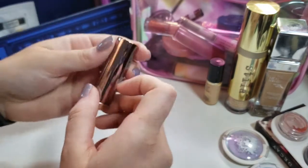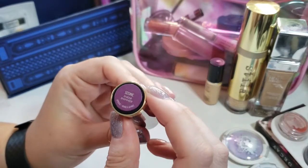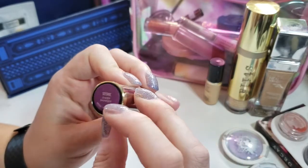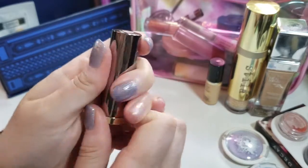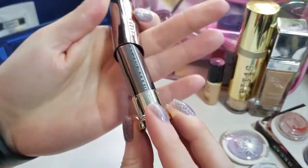I still have Seismic in my unofficial pan. I do want to use this up this year, but I haven't used it much this summer. It's a good sheer color for summer, so I'm going to keep rolling with that.